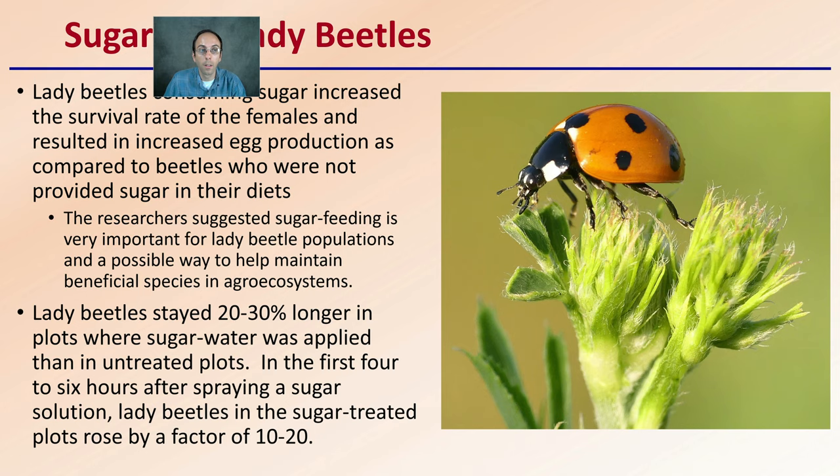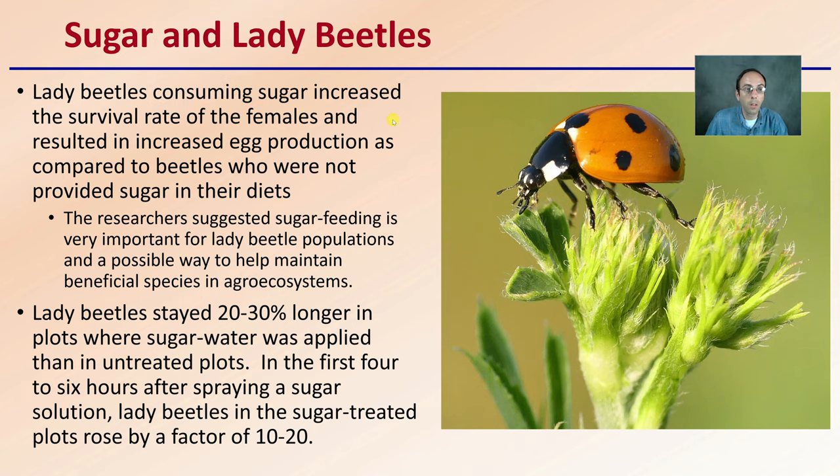Where would the benefits of sugar be? Lady beetles consuming sugar increased the survival rate of the females and resulted in increased egg production compared to beetles not provided sugar in their diets. Sugar feeding is very important for lady beetle populations and a possible way to help maintain beneficial species in an agroecosystem. Lady beetles stayed about 20% to 30% longer in plots where sugar water was applied, and in the first four to six hours after spraying a sugar solution, lady beetles on sugar-treated plants rose by a factor of 10 to 20. So if we're trying to increase and maintain our beneficial insect populations, this may have some potential merit.